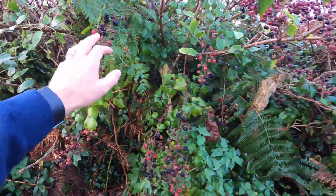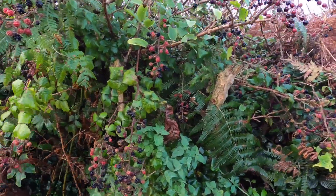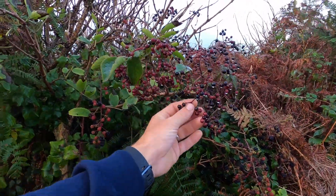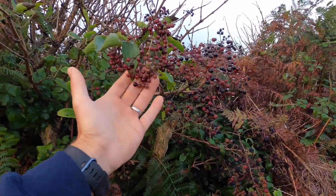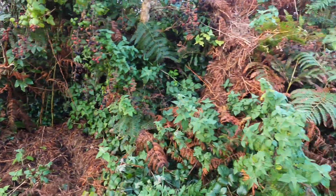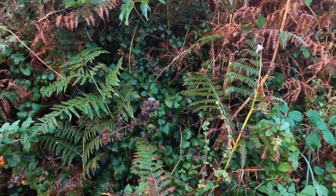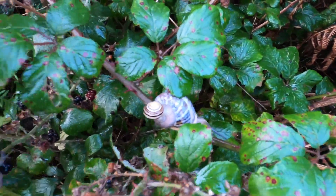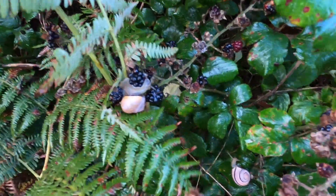I might look at picking some brambles on the way back but yeah, elderberry wine comes from these - elderberry or elderflower. There are an awful lot on the brambles, there are an awful lot of snails everywhere you look.